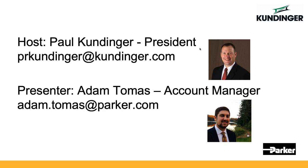With that, I'm going to turn it over to Adam to take us through the rest of today's presentation.